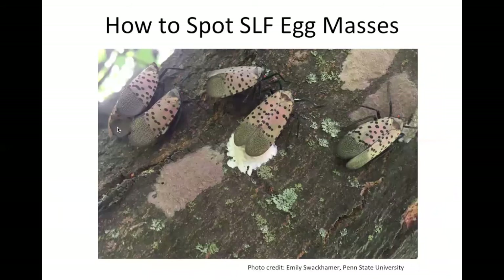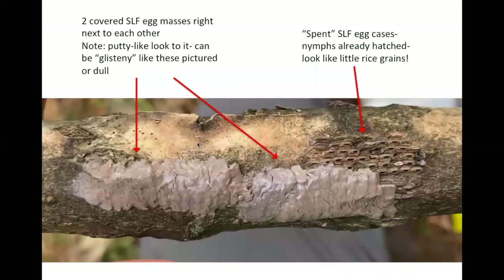To spot the Spotted Lanternfly egg masses, you can see some of the adults in late fall laying them. They almost have a putty-like appearance. They can start out in different colors and shades of a beige-ish color. Sometimes they can look more cracked in appearance, but essentially think of it like spreading putty with a putty knife on your wall, or spackling something.